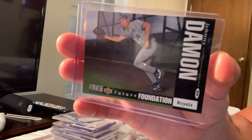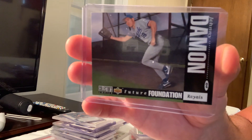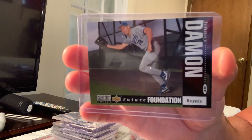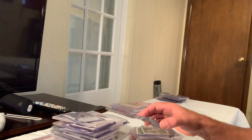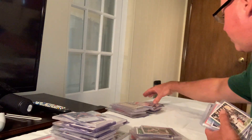To end the top 100 of the 1990s: a silver signature Johnny Damon card sold for $399, but I don't have it as a silver signature so it ends the list. I want to throw in some bonus cards quickly.